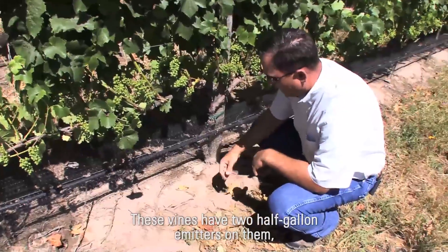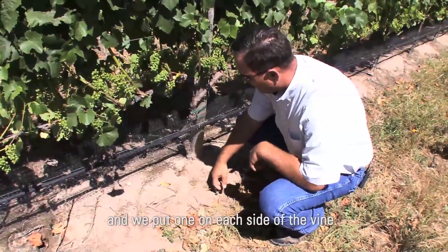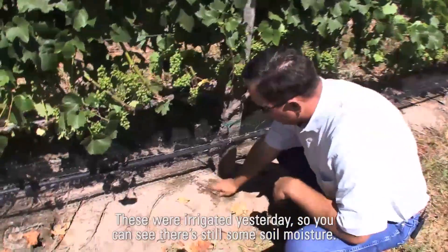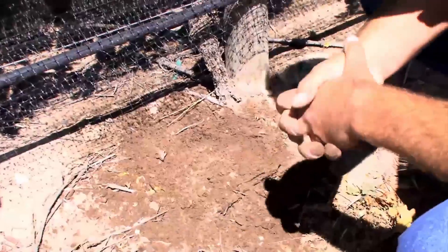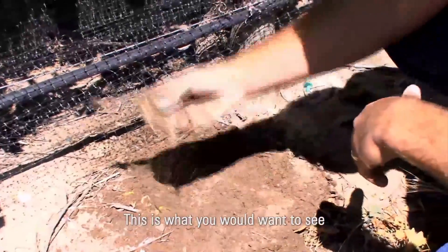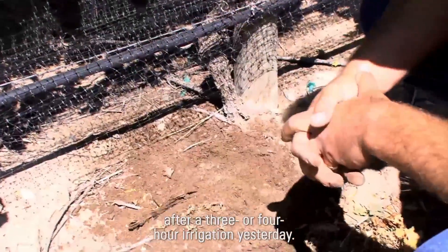These vines have two half-gallon emitters on them and we put one on each side of the vine. These were irrigated yesterday so you can see there's still some soil moisture. This is healthy sandy soil — this is what you would want to see after a three to four hour irrigation yesterday.